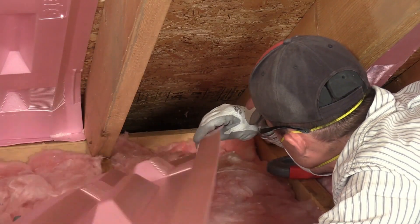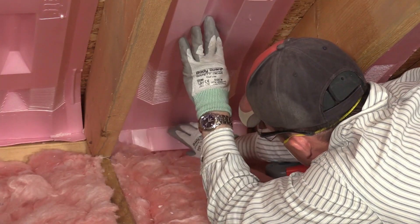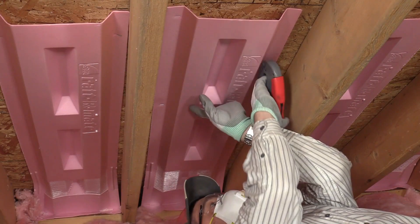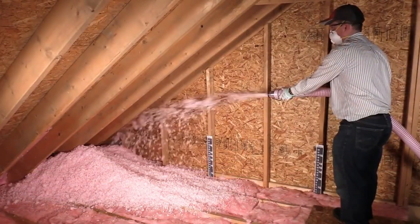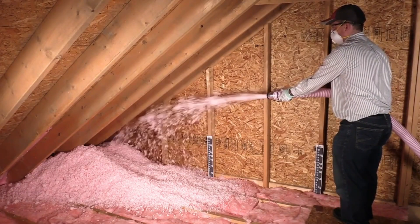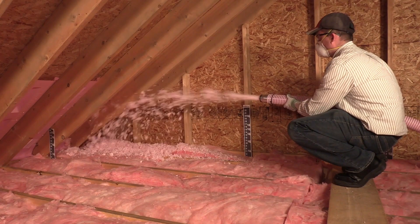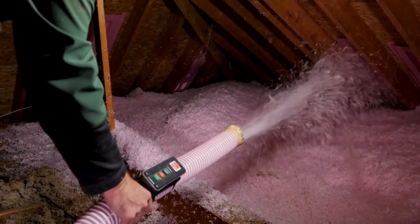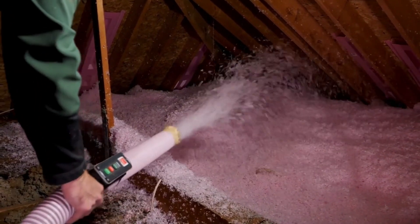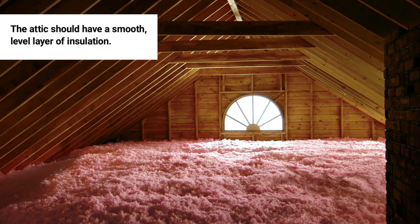Customers can expect a limited lifetime warranty along with benefits such as warmth, reduced noise, and a decreased risk of ice and icicles forming on the roof. This insulation is resistant to fungus, mold, and insects, and it doesn't absorb moisture. It has received an A rating for fire resistance, which is the highest in the United States. Additionally, it helps save on electricity costs by preventing drops.